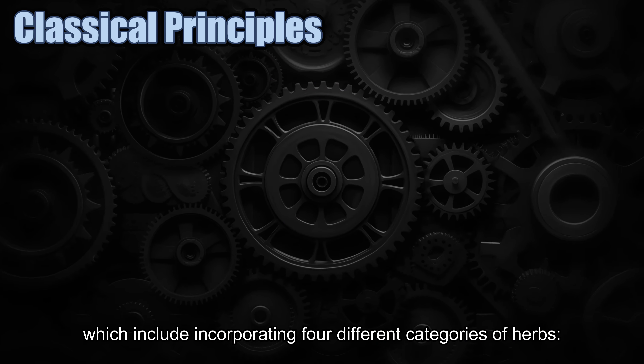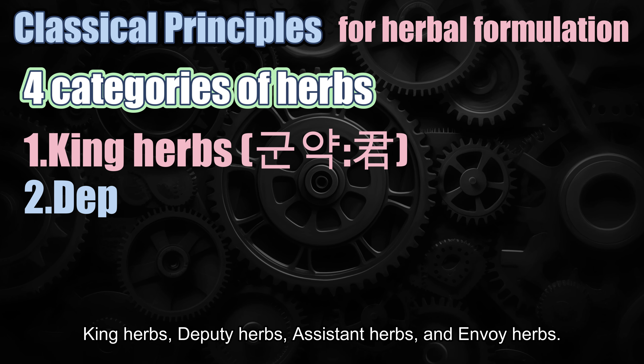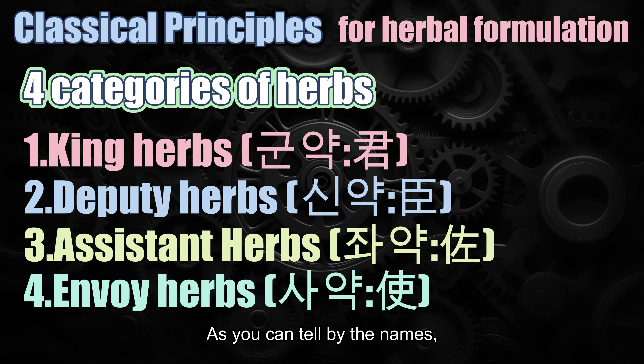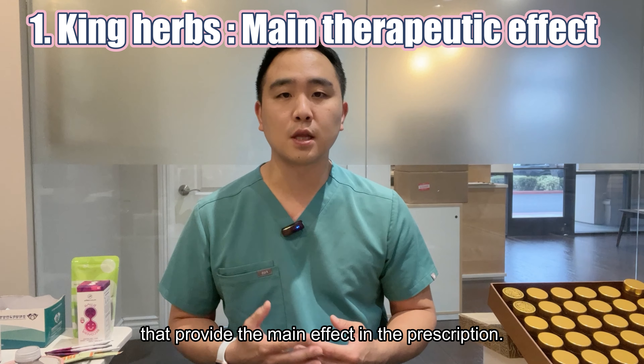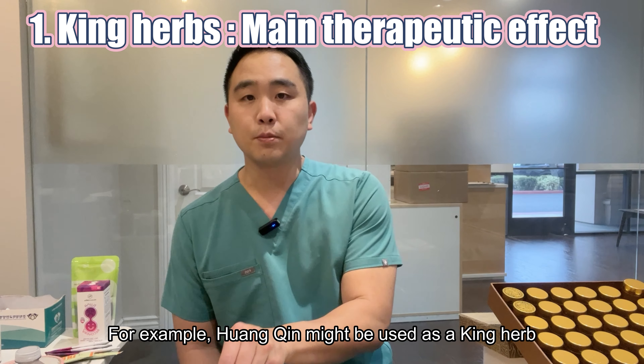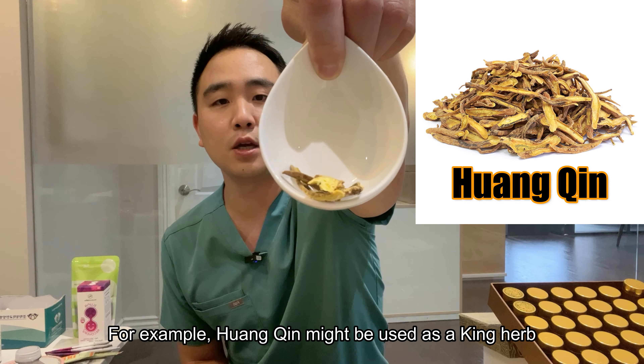There are about 300 classical herbal formulas that are widely recognized and used, and countless contemporary formulas that are newly developed. In order for an herbal formula to show full effectiveness, it has to follow classical principles which include incorporating four different categories of herbs.